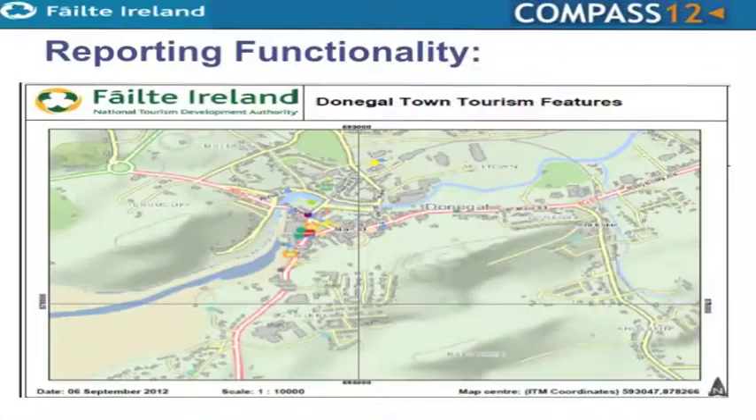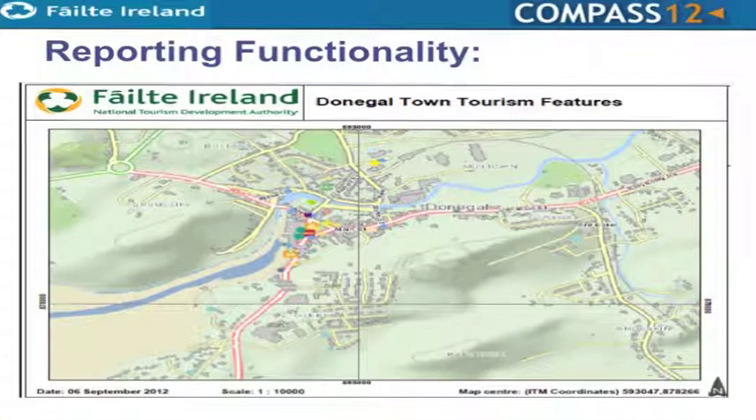We talked before lunch about the reporting functionality — you saw some Excel spreadsheets and we have that on this system too. We also use a PDF export feature quite a bit in presentations. If we want to meet industry groupings and talk about certain products, we can look at the map, export it to PDF in a couple of seconds, and use it in publications, brochures, or magazine articles — without having to go to a third party.